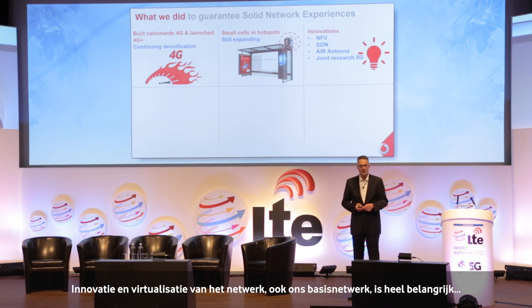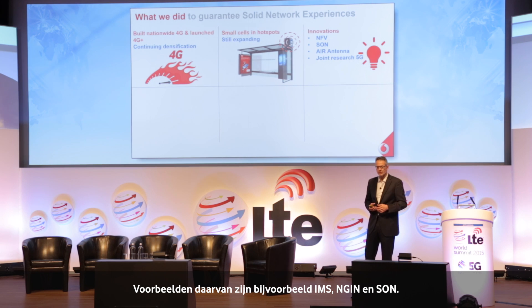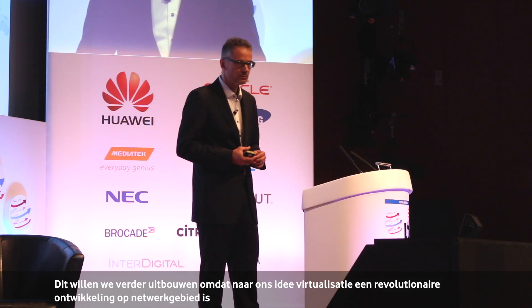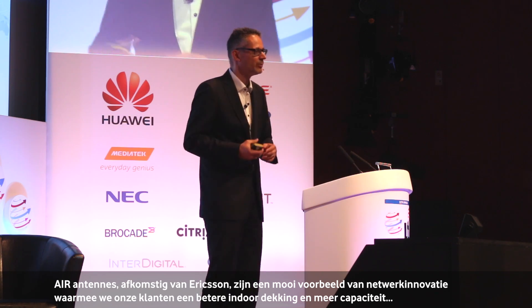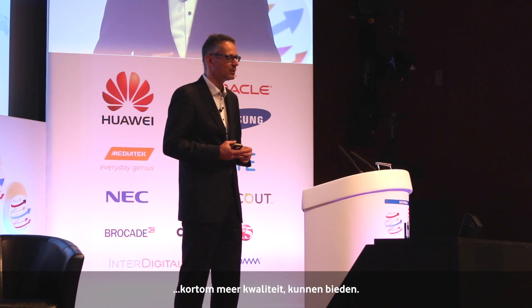It's also about innovations — virtualization of the network, looking into the core, leveraging on the newest technologies, and thriving innovations there. We have the first examples in our network talking about IMS, talking about NGRN, talking about SON, everything virtualized. And we continue this journey because we think this will be the next big revolution in network deployment. We also talk about air antennas — a product from Ericsson, an active antenna, delivering much better indoor coverage, more capacity, and more quality to our customers.